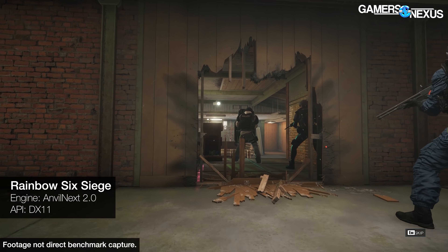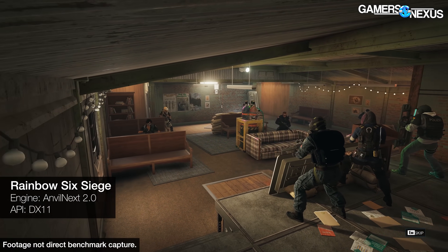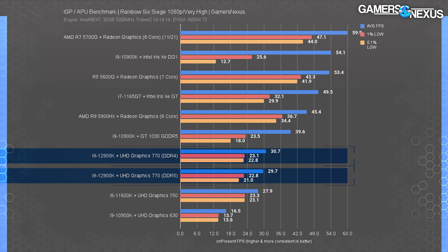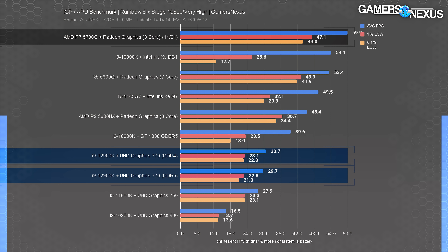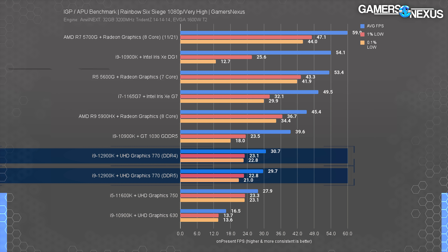Rainbow Six Siege is another relatively simple game for the GPU. We run this at very high settings carried over from our CPU reviews — more of a baseline with extreme load, almost like a synthetic test. The UHD 770 ran at 30 FPS average with proportionally spaced lows. The lead over the UHD 750 is only 10%, or 80% over the UHD 630. But it's just not competitive with AMD — the R7 5700G leads by a staggering 95% in average FPS while also pulling the lows up. It's not even close. AMD gives a lot of die space to the IGP on its APUs, making it more balanced as a gaming solution.